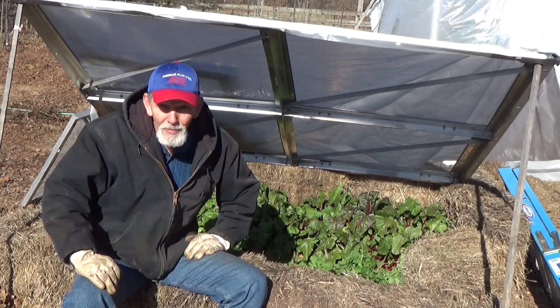Gina is a new subscriber who wanted to show us what she's done with her peppers, and she's got Egyptian onions in the bucket. She's got them set where she gets plenty of sunlight in the day. Gina, you're going to be ready for early spring. Thank you for sending in photos.